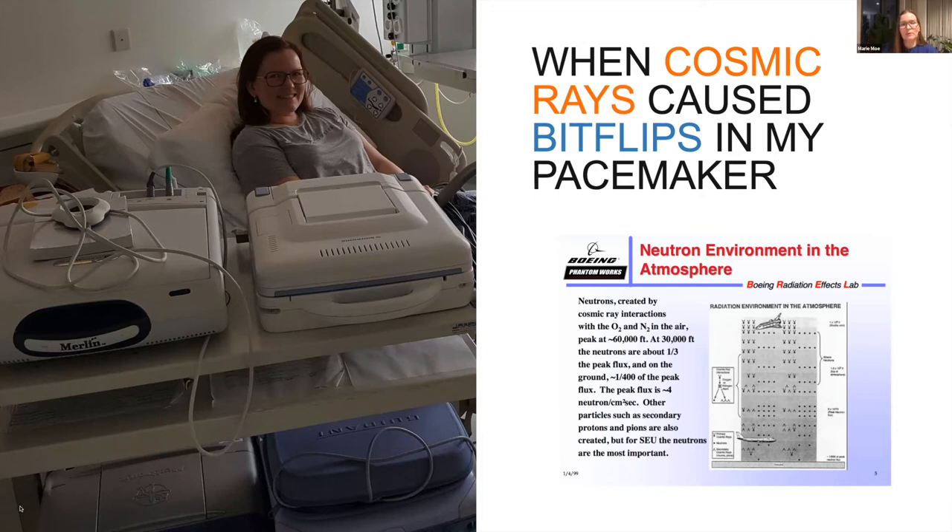What had actually happened was that while I was sitting in the airplane, my device and I were hit by cosmic radiation, which is a bit more prevalent at higher altitude. That had caused disturbances to the electronics of my device — it actually caused bit flips in the memory of my pacemaker. I wasn't informed about that or learned about that possibility until later. It's something that is described in literature; it's a very rare event, but it happened to me.